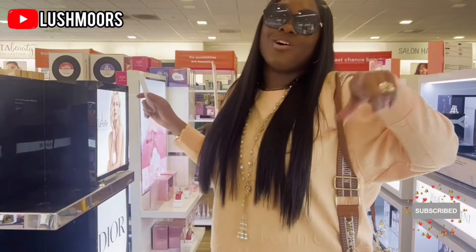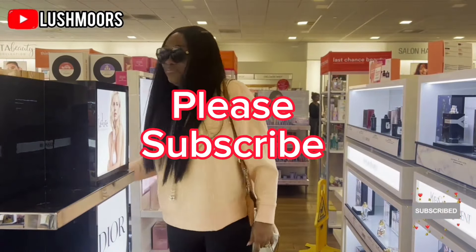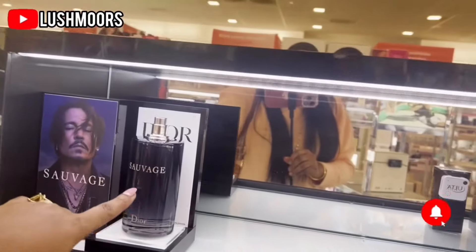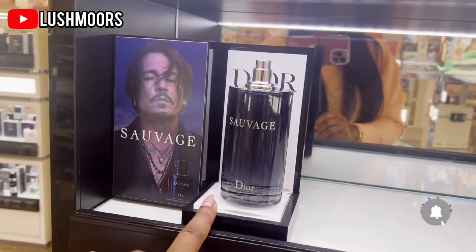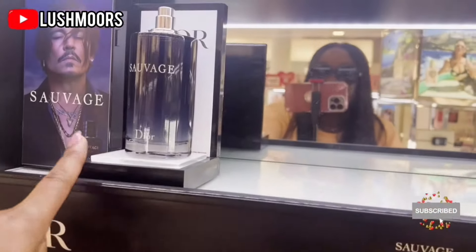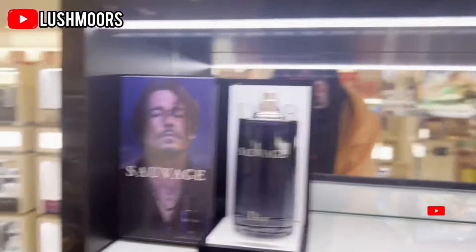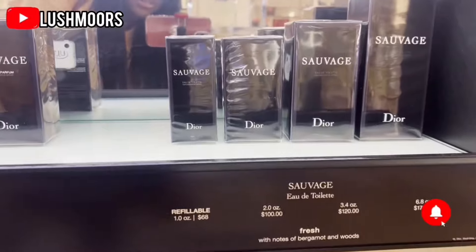This is your girl in Ulta — she's shopping, she's enjoying her day! Okay, so this is the Sauvage by Dior for men. I heard that this perfume is the most sexy perfume for men to wear, and that whenever a man wears it he's attractive to so many women. Is this true, ladies? Let me know in the comments. I bought it for my man and he didn't tell me anybody was chasing him around, so I don't know. The Sauvage was so popular a few years ago.